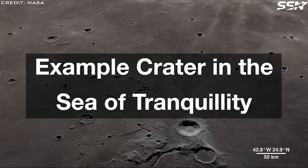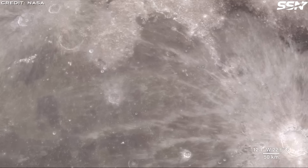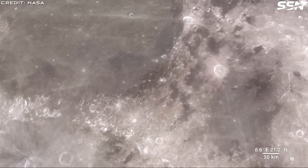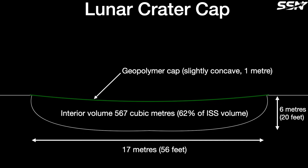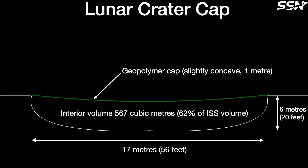The team chose a mare region, which is lower in elevation than highland terrains and has a higher crater density. They examined a covering lid for a hypothetical lunar crater measuring 70 meters — that's 56 feet — in diameter and 6 meters — that's 20 feet — in depth. This aligns with typical craters in the Sea of Tranquility, which average about 20 meters by 8 meters, or 65 feet by 26 feet. They then analyzed dimensions and shapes to ensure the structure handles loads and supports an Earth-like atmospheric pressure of 1 bar inside.